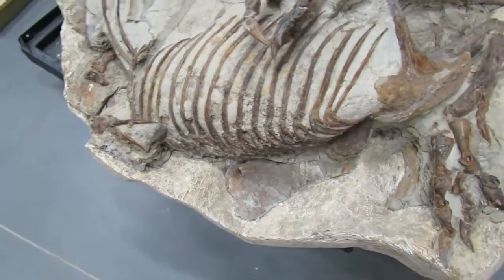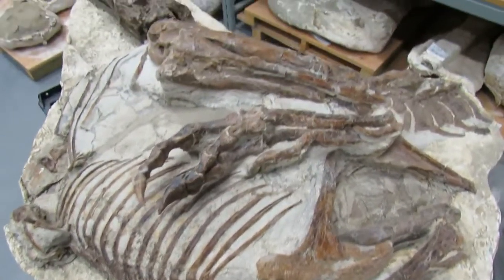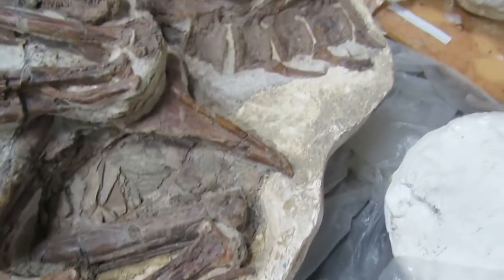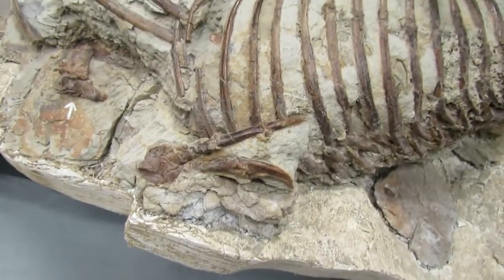There are the belly ribs. Here's the leg, the pelvis, the other leg. Some tail vertebrae. You have to be careful when it comes in the hand.